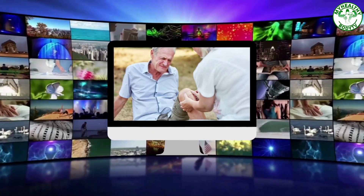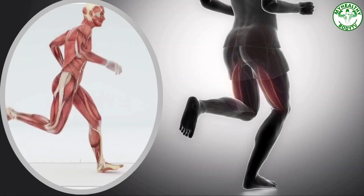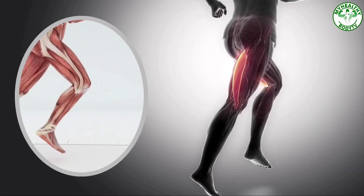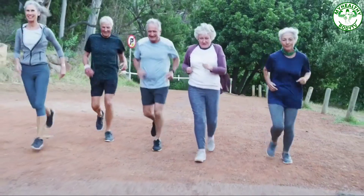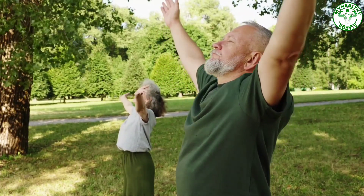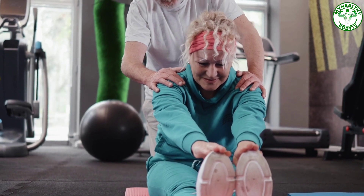Please watch this video until the end to learn the tips on preventing falls in your home. Number one: stay active. Your chances of maintaining flexible joints and strong muscles increase the more active you are. Exercise to preserve or enhance your balance, strength, and flexibility to prevent falls and injuries from falling. Tai Chi and other home or group fitness programs are excellent examples.